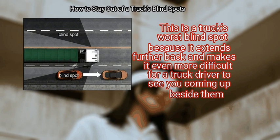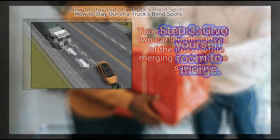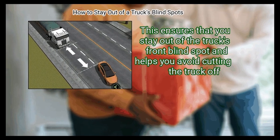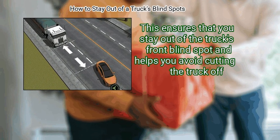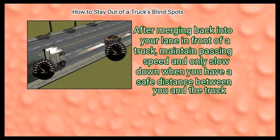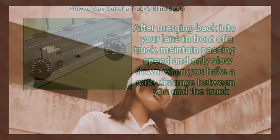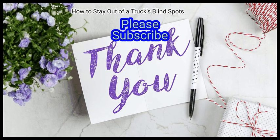Step 3 — give yourself room to merge. You should be at least two car lengths ahead of the truck before merging back into the same lane. This ensures you stay out of the truck's front blind spot and helps you avoid cutting the truck off. Finally, don't slow down after merging back into your lane in front of a truck — maintain passing speed and only slow down when you have a safe distance between you and the truck.